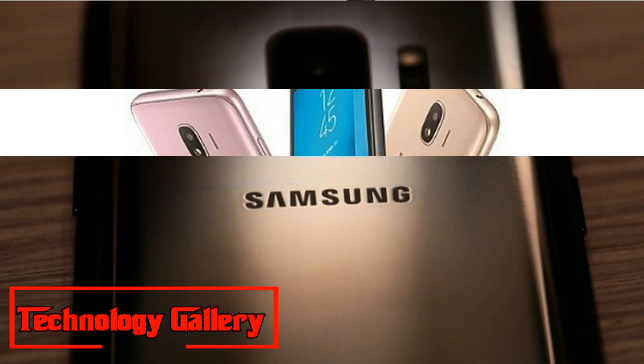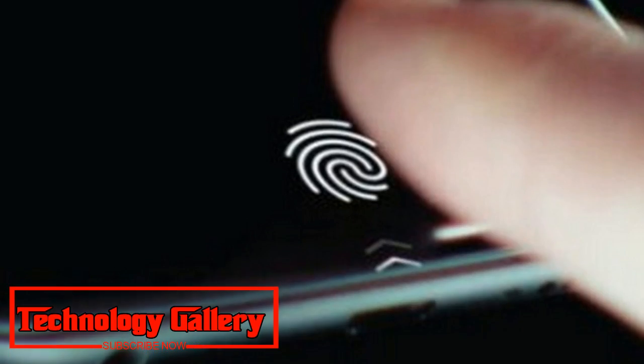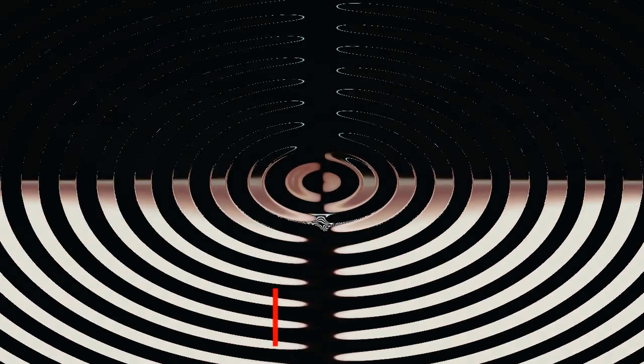We do know that the Galaxy P30 will support 5V/2A charging. The phone had also been spotted on TENAA, and that listing indicates the likelihood of its dispatch. The TENAA listing mentions that Galaxy P30 could be available in 64GB and 128GB storage configurations.